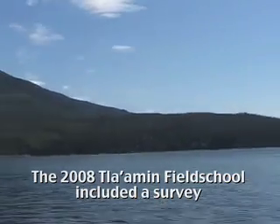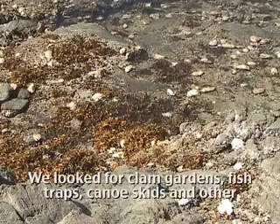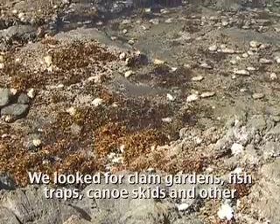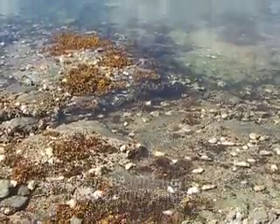The 2008 Tla'amon Field School included a survey in the intertidal zone. We looked for clam gardens, fish traps, canoe skids, and other features on the foreshore between the low and high tide levels.